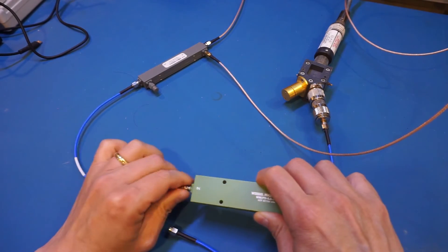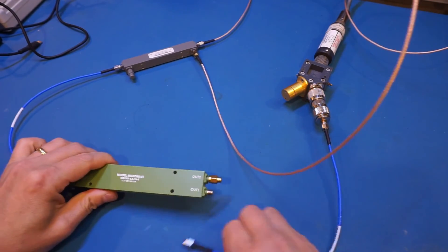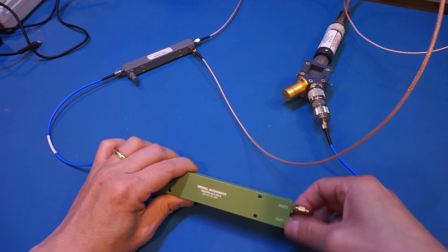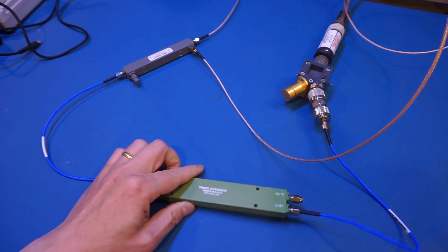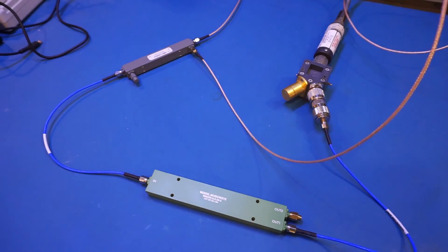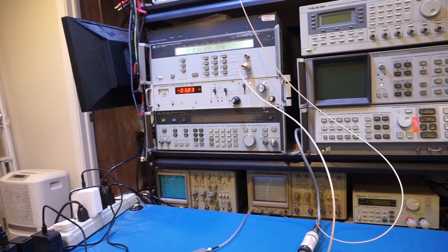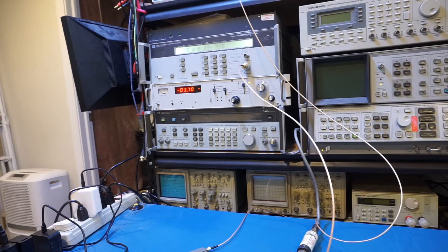I'm measuring between the input port and one of the output ports, with the other output port terminated. The power meter now reads roughly minus 3.8 dBm, meaning the output signal is about 3.8 dB down from the input signal. This number is largely in line with the specifications.